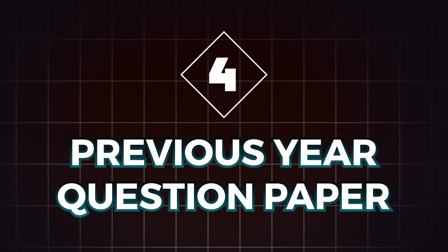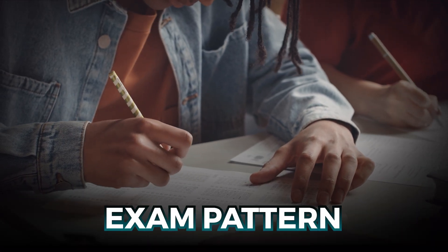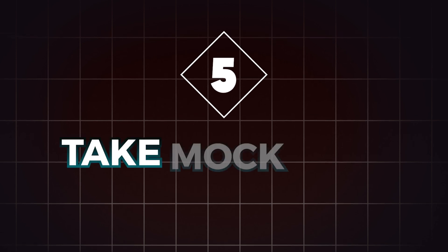Point number four: previous year question papers. Solve as many previous year GATE question papers as possible. This will help you understand the exam pattern and the type of questions that are asked. It's one of the best ways to revise because it gives you a real feel of the exam environment.